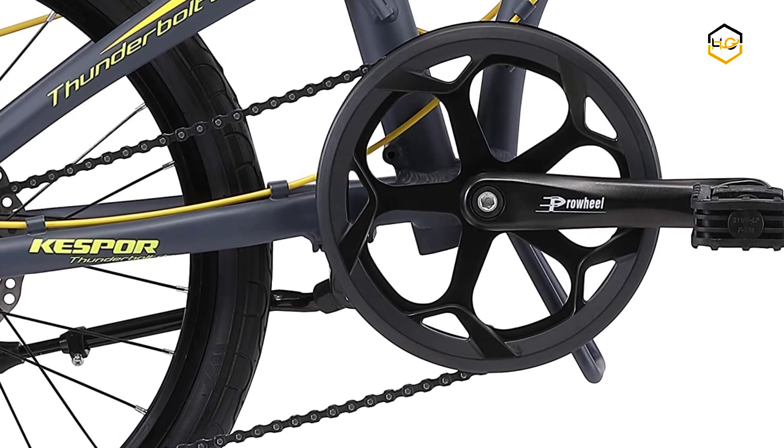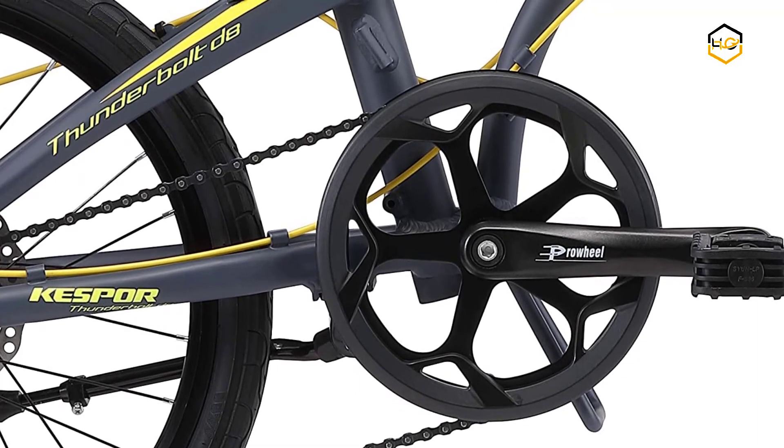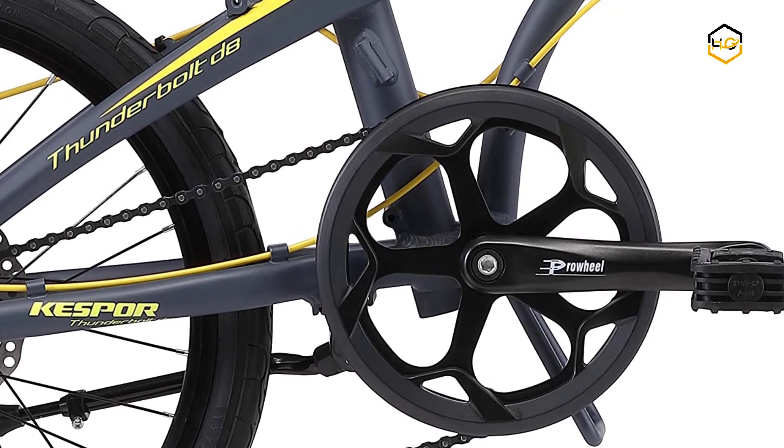Now it's your turn — let us know in the comment box below if this video helped you find the best folding bike under $300 for your needs.